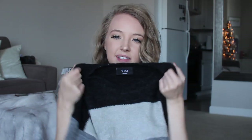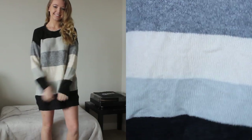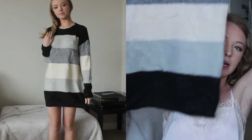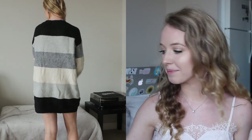Then I got this sweater dress because I don't own one and I really wanted to. I think it would be really cute with just black over-the-knee boots. It's striped black and gray and cream, and it's super duper soft. Everything is literally amazing quality - you don't have to worry about it not being good quality because everything is actually amazing.